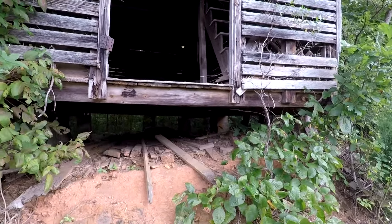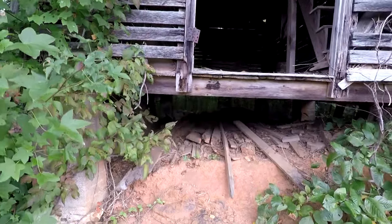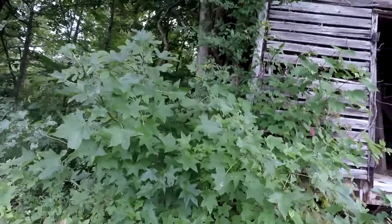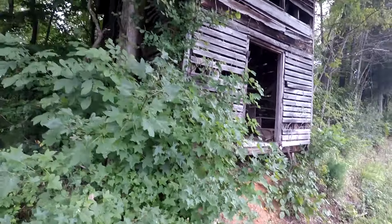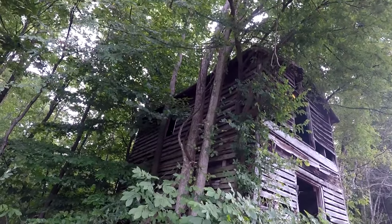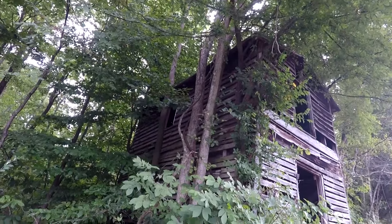Pretty sure some animals wouldn't mind coming out here and chilling out. If it's like too hot, you know, they can go underneath there and relax. That's a pretty dope structure — I like that.